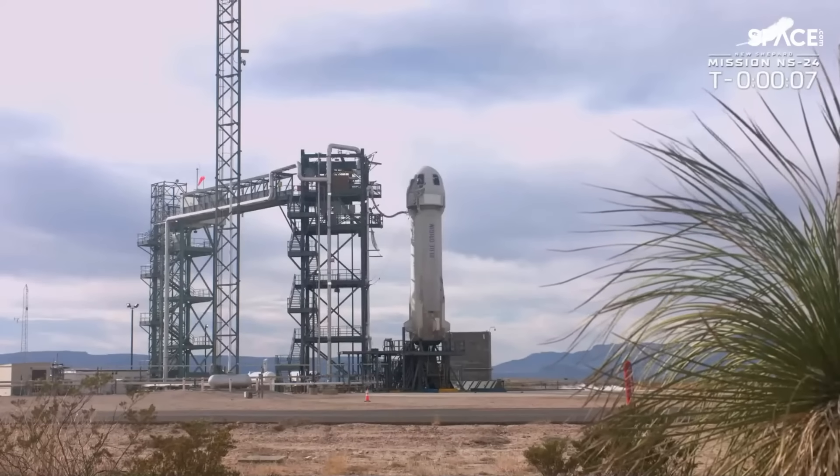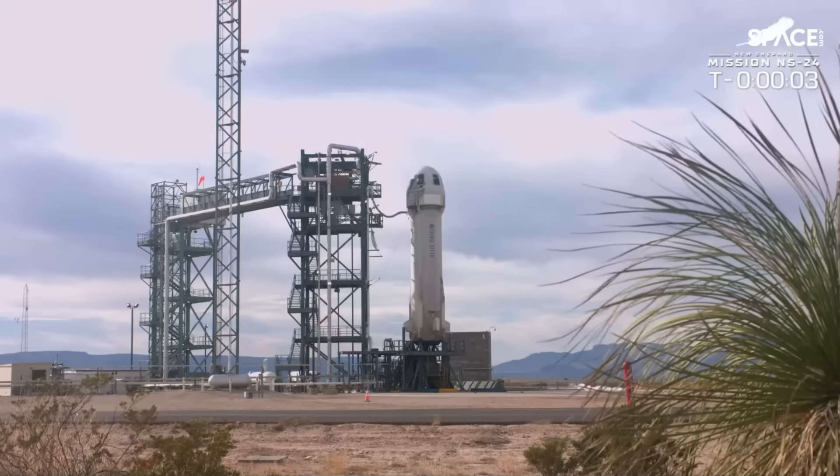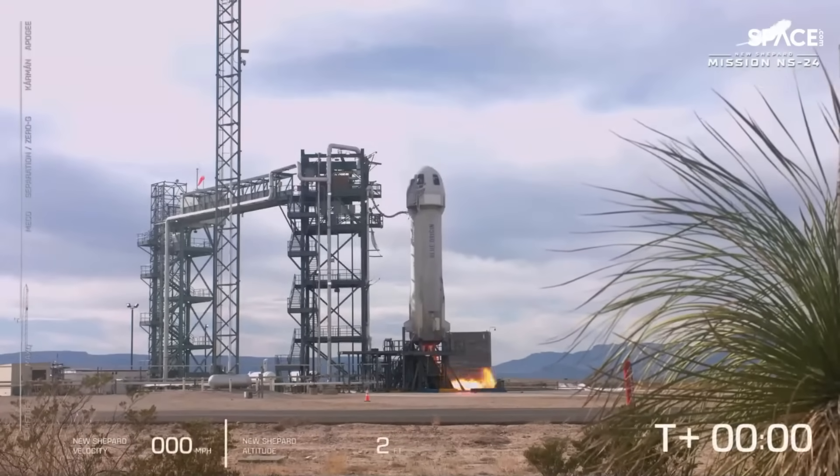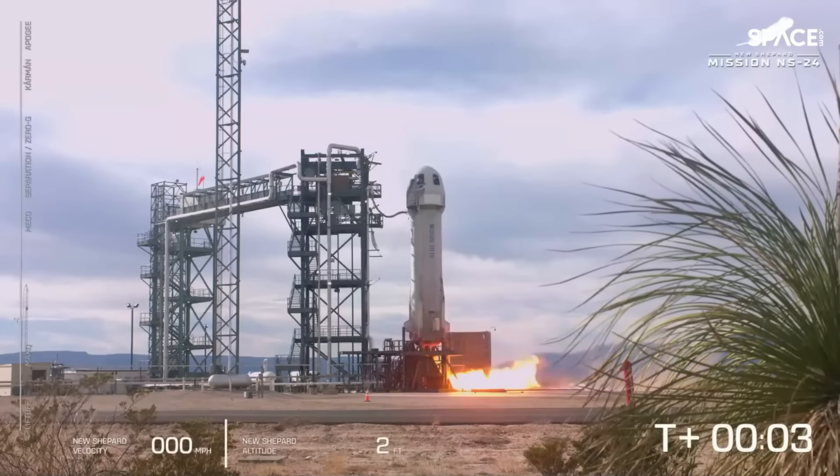10, 9, 8, 7, 6, 5, 4, Commander, do a start, 2, 1, 0, ignition.